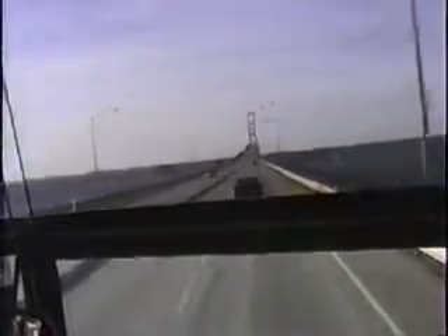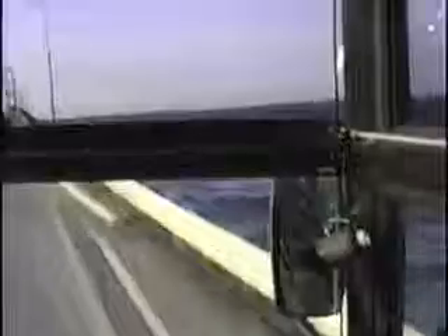During 1956, the catwalks were strung and the work of stringing the cables progressed. The structure began to take on the appearance of a bridge. Early in 1957, the superstructure construction began outward from each tower. By mid-summer, the span was joined in the center.